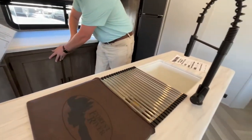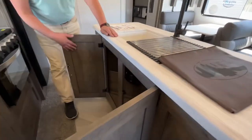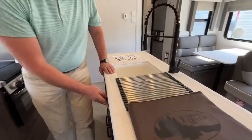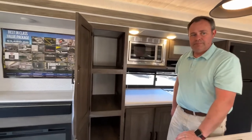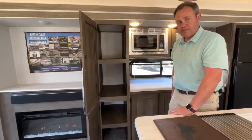Here in your island you're going to have a double sink with storage below. You also have storage here beside — this is going to work as your pantry area.